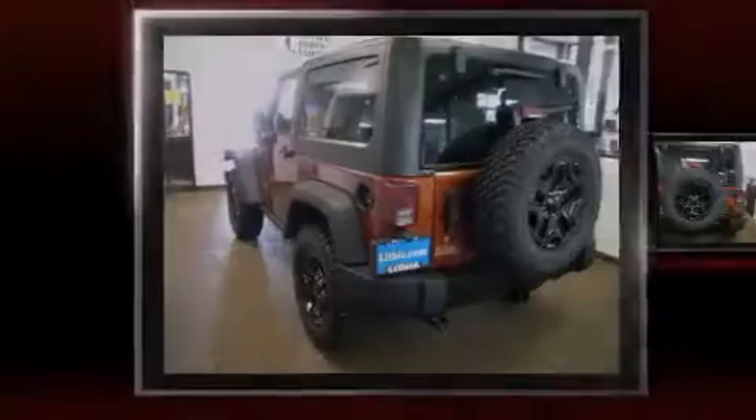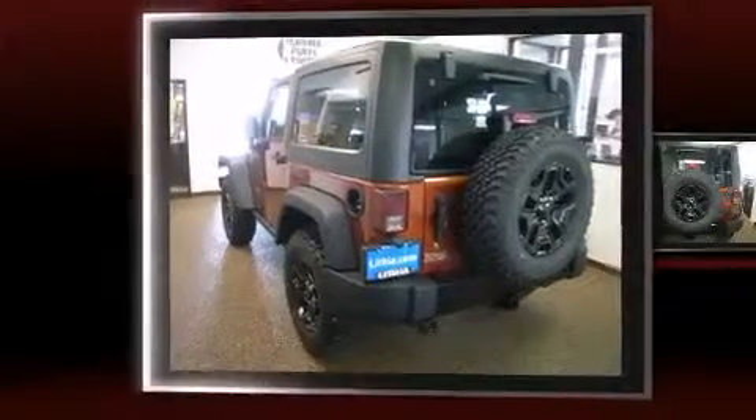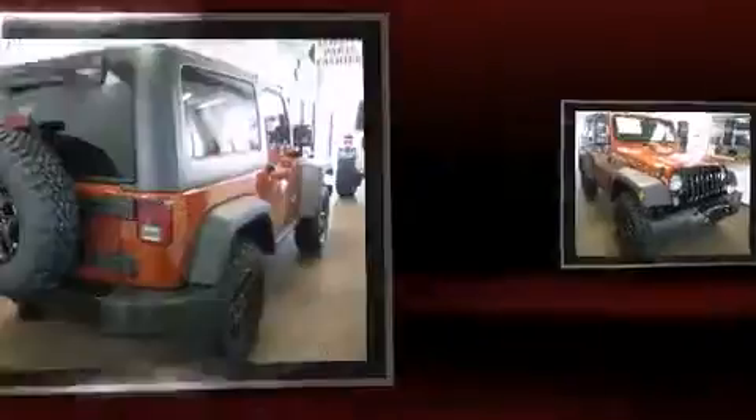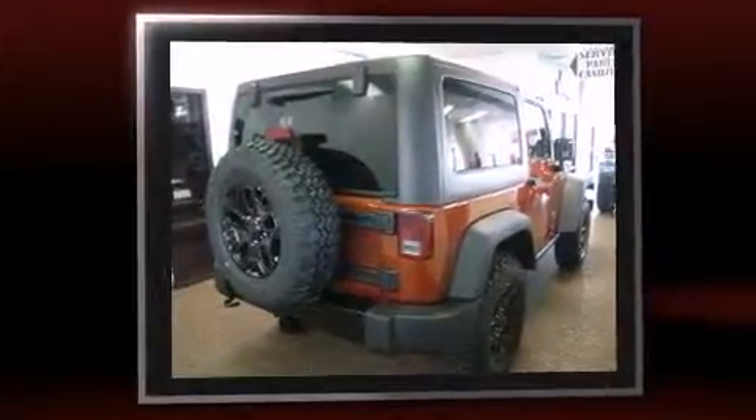Introducing the 2014 Jeep Wrangler. This two-door, four-passenger convertible is ready to drive off the showroom floor. It features an automatic transmission, four-wheel drive, and a refined six-cylinder engine.